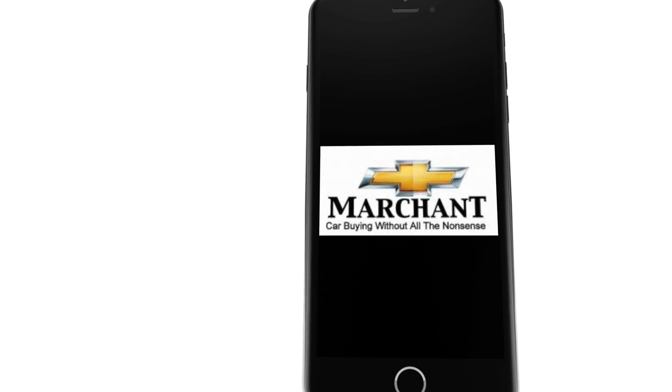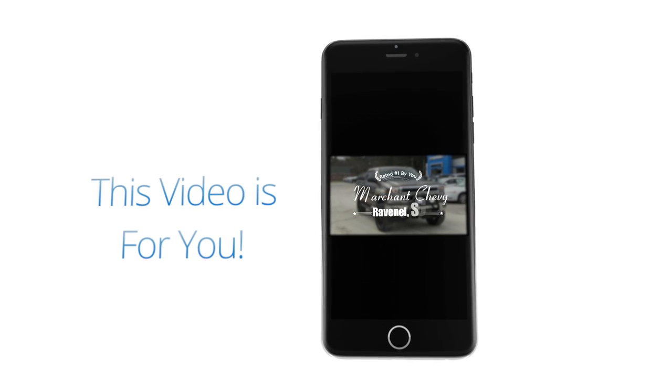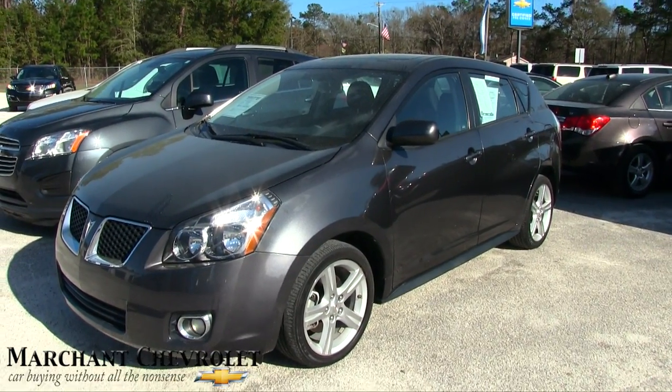Marchant Chevrolet Carbine without all the nonsense — this video is for you. What's up everybody? Let's take a look at this one today.